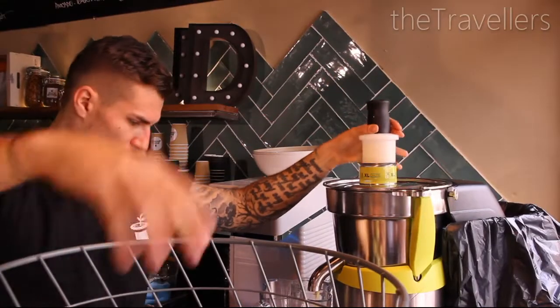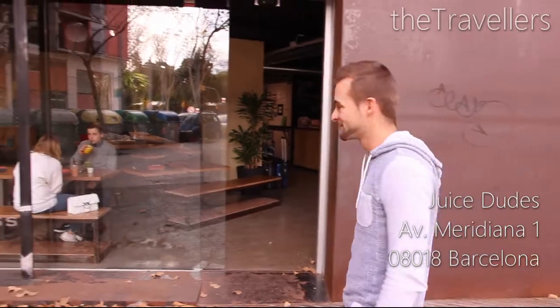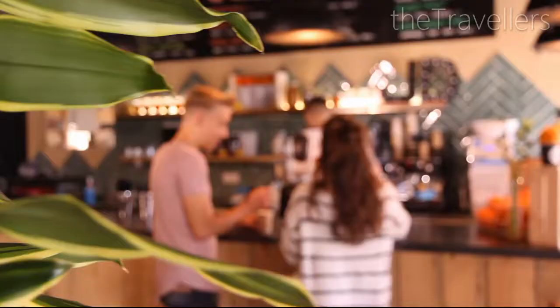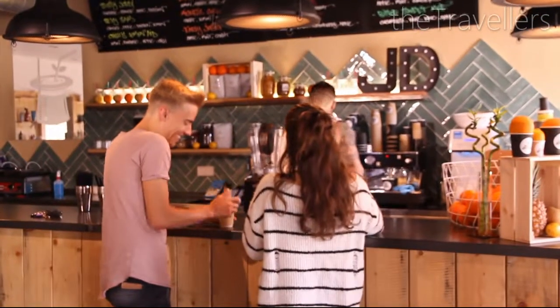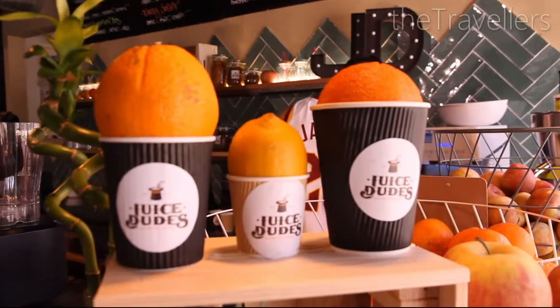For a healthy drink during your Barcelona trip, pay a visit to Juiced Jutes. The drinks here are not only healthy, they are also cheap.